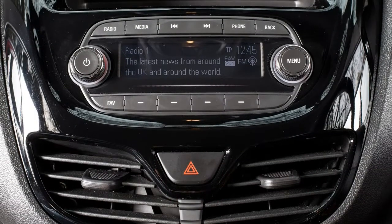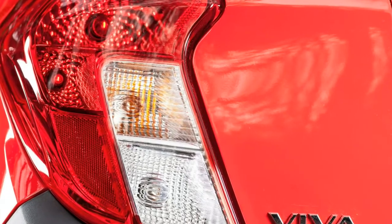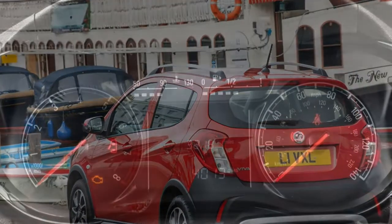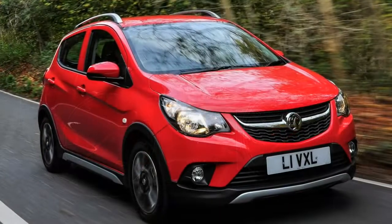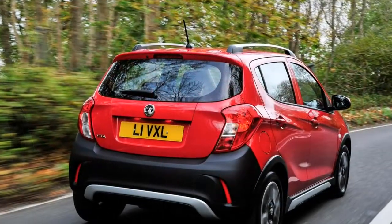Fuel economy is a claimed 60.1 miles per gallon average, 2.7 miles per gallon less than the standard Viva's. Thanks to its tall profile and raised ride height, the Viva Rocks' body leans noticeably through corners, even if it doesn't stop the vehicle from feeling safe and stable when pushed. The overall ride comfort is a touch firmer than you might expect, though not so much as to make the Viva Rocks feel uncomfortable.